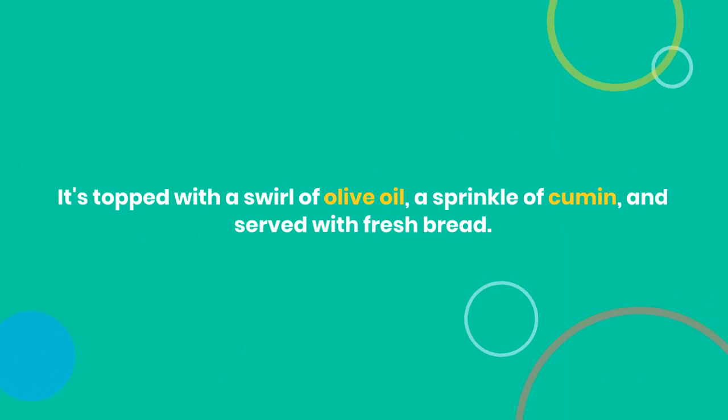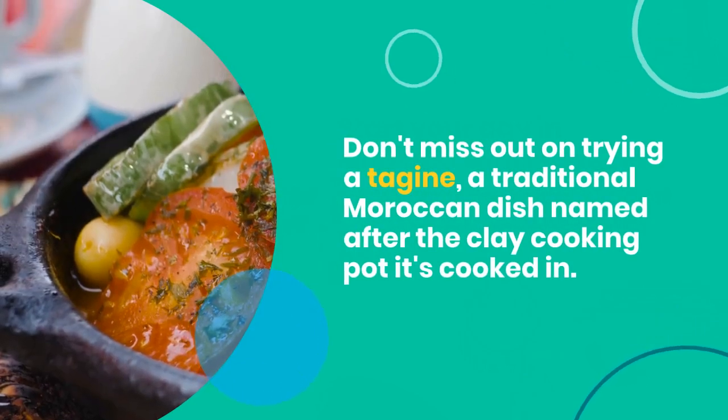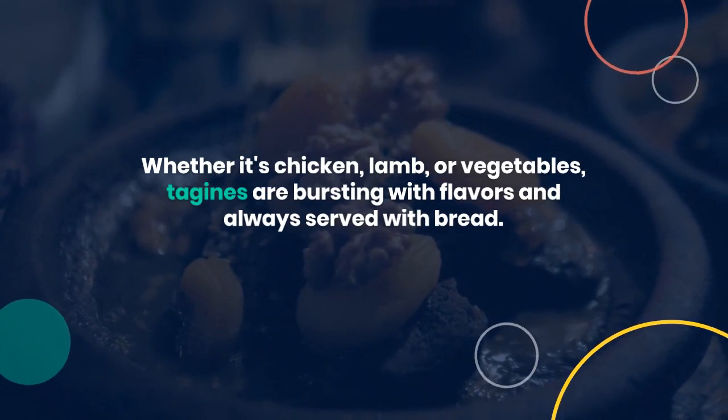Don't miss out on trying a tagine, a traditional Moroccan dish named after the clay cooking pot it's cooked in. Whether it's chicken, lamb, or vegetables, tagines are bursting with flavors and always served with bread.